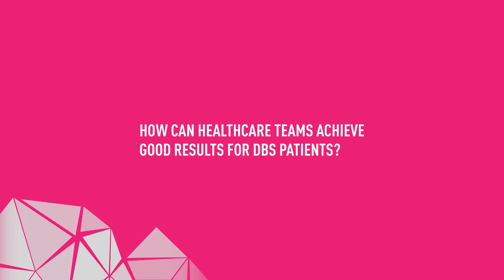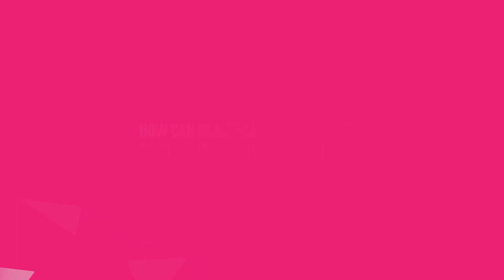What are the benefits for DBS patients? There are many factors that contribute to good results. First and foremost is indication — choosing the right patient. For example, Parkinson patients who do not profit from dopaminergic medication will also not profit from DBS placement. With a good neurological team pointing out the right patients, you can be pretty sure they will profit.